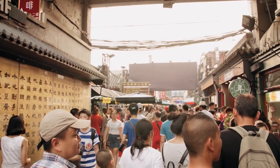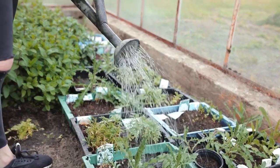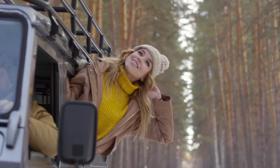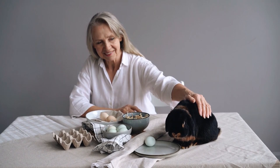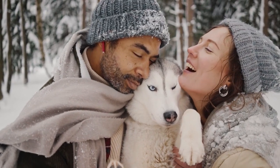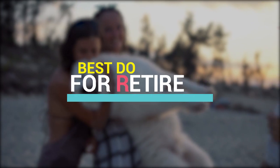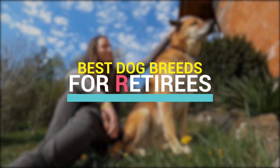Let's face it, it happens to us all — some of us hopefully sooner rather than later, but it happens nonetheless. We get older and eventually we retire. But what then? Gardening? Hobbies? Traveling? For many, retirement means getting a new pet to focus on. In America that's most frequently a dog. But which dog? In today's video from The Most, we'll go over some of the best dog breeds for retirees with a range of sizes and energy levels.